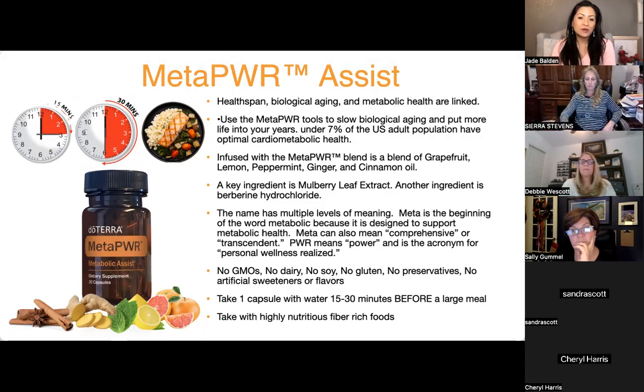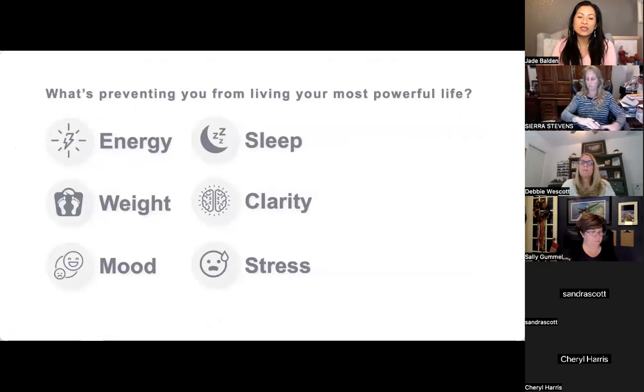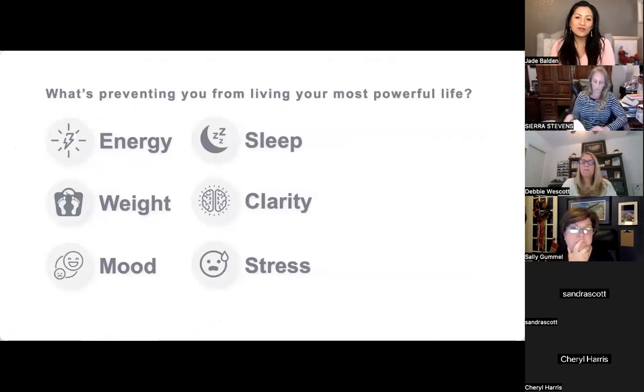Ideally eat the capsule with highly nutritious, fiber-rich foods, because fiber helps with stabilizing blood sugar as well. Eventually your body will teach you how to eat — just look out for that.